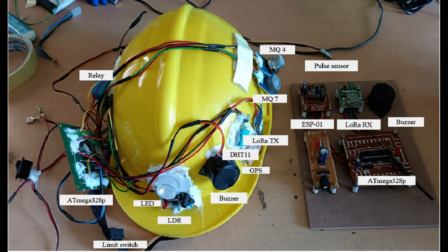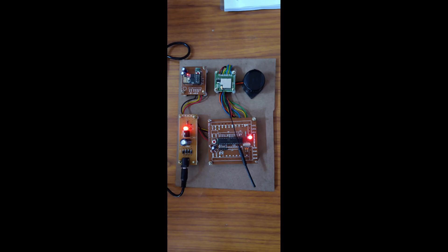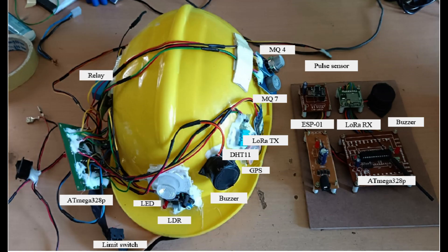This is the receiving module, which contains an Atmega328P controller, an ESP01 Wi-Fi module, a LoRa receiver, and a buzzer for indication.